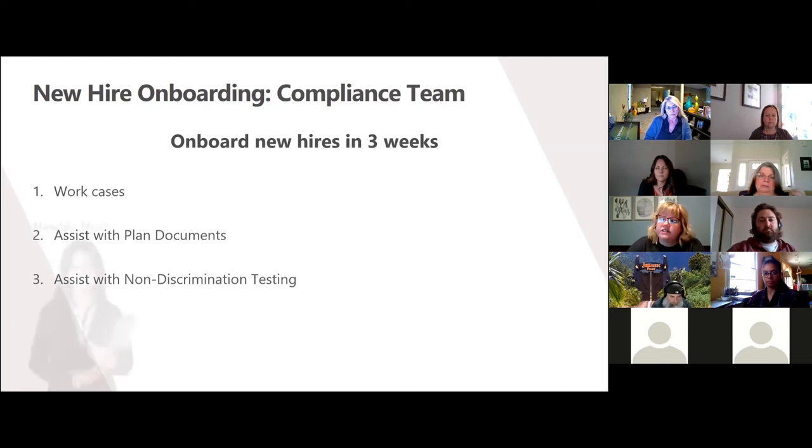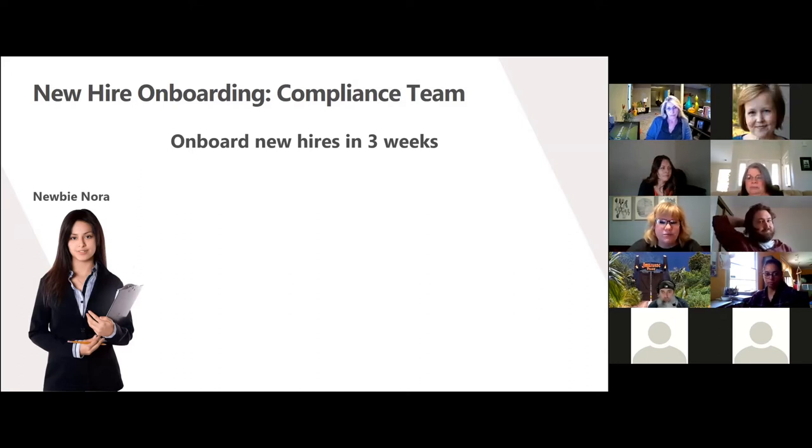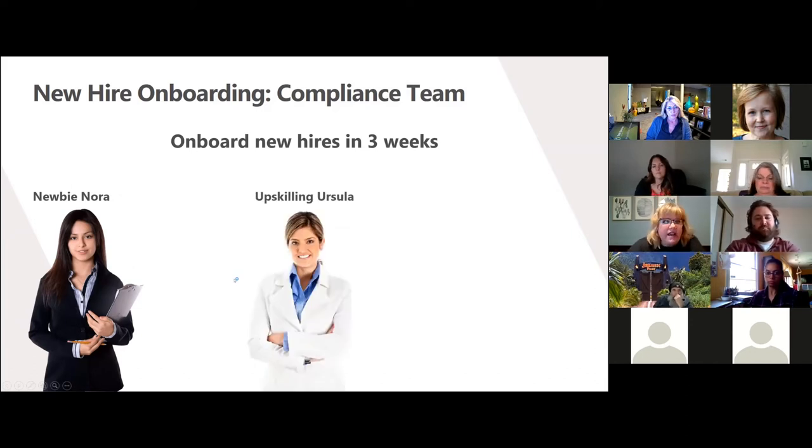I then moved on to the learn action, so let's go ahead and meet our learners. First, we have Newbie Nora. She is brand new to the company and is really excited to learn about her new job. Her biggest challenge is that this is really her first introduction to compliance and everything that entails, so it's best for her to learn in a formal classroom and from her new co-workers.